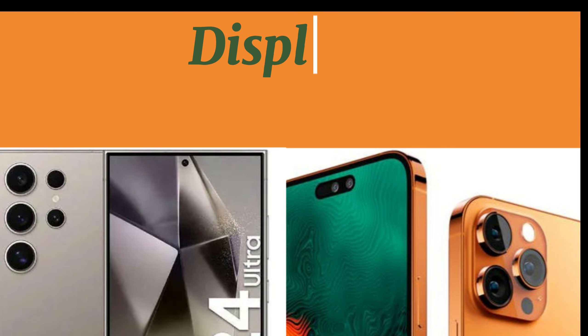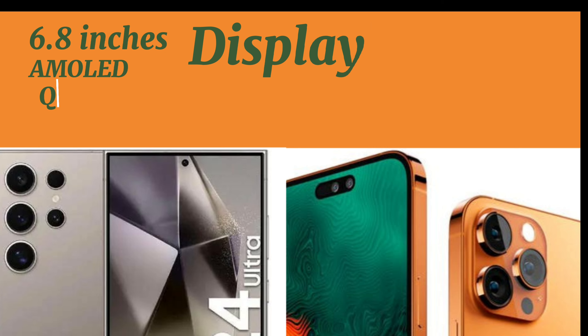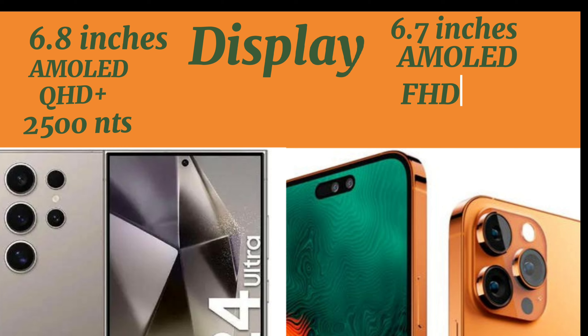Display. The Samsung Galaxy S24 Ultra has a 6.8-inch AMOLED display with a QHD+ resolution and a peak brightness of 2500 nits. The iPhone 15 Pro Max has a 6.7-inch AMOLED display with an FHD+ resolution and a peak brightness of 2000 nits.